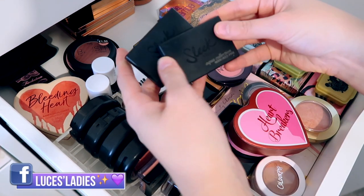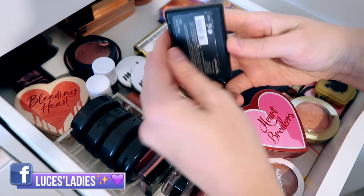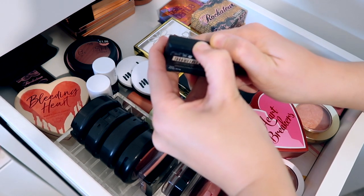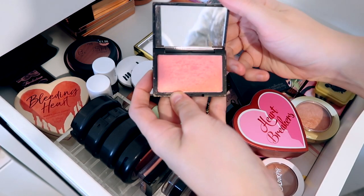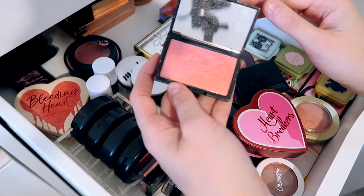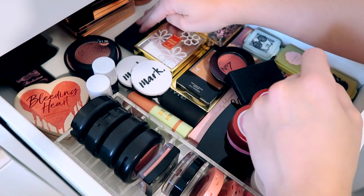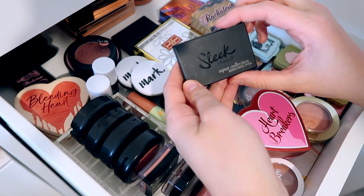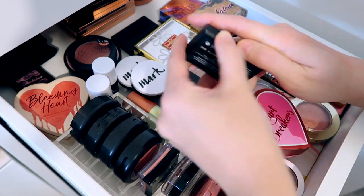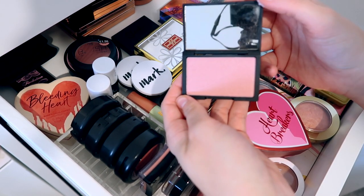We have two single blushes from Sleek — one of their normal ones, the Rose Gold, which is meant to be a dupe for the NARS Orgasm. If you remember old school blogger and YouTube times, everyone would have this and say 'oh it's a dupe for Orgasm by NARS.' That's the Sleek Rose Gold. The other one is from the Aqua collection — the mirrored pink blusher which is a bit more of a purpley tone.